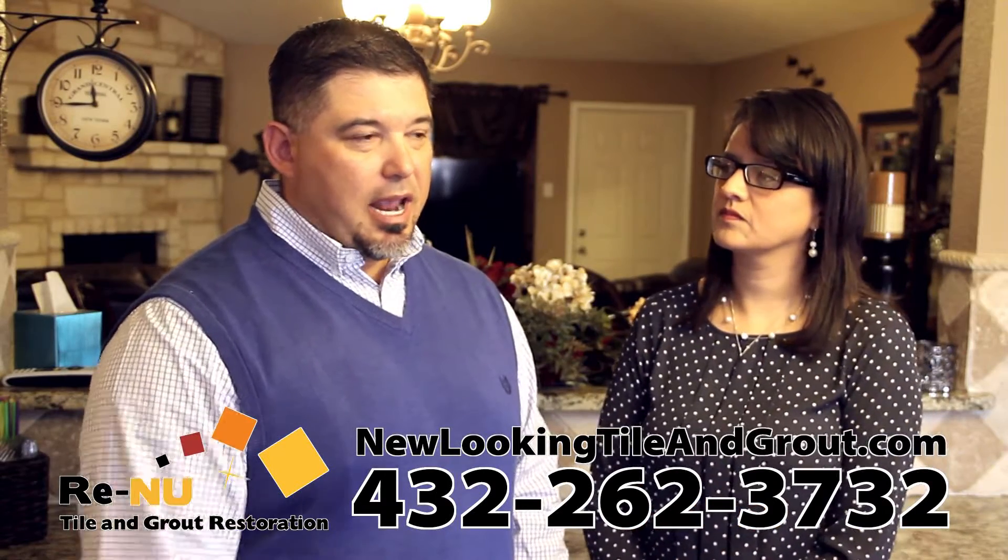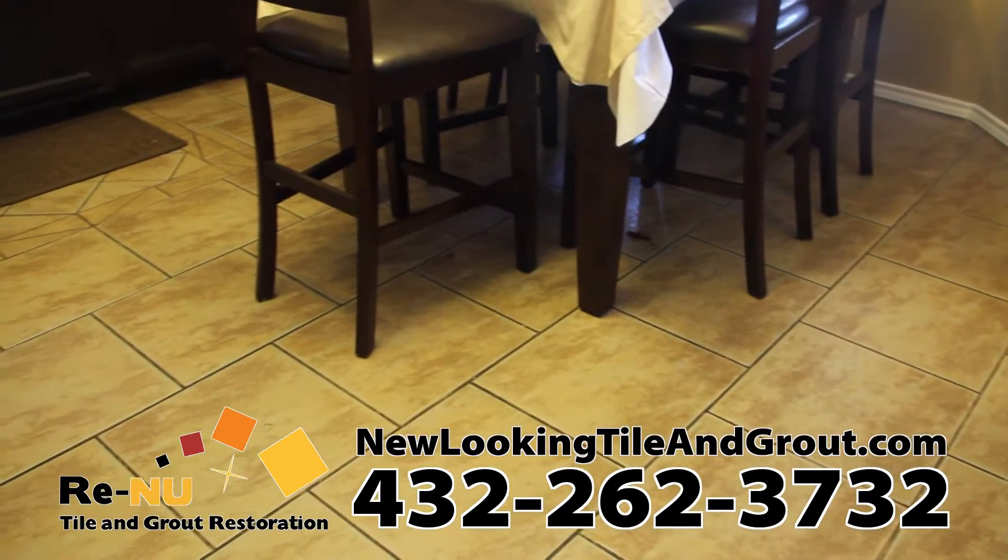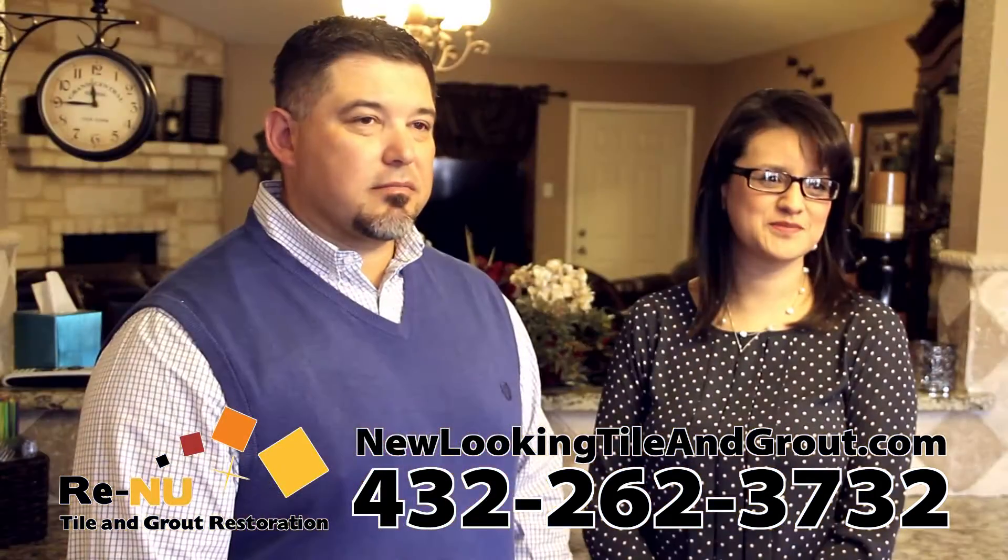We had it installed and grouted and within the month we started noticing that it was starting to change colors. I was mopping every day. I was very disappointed.